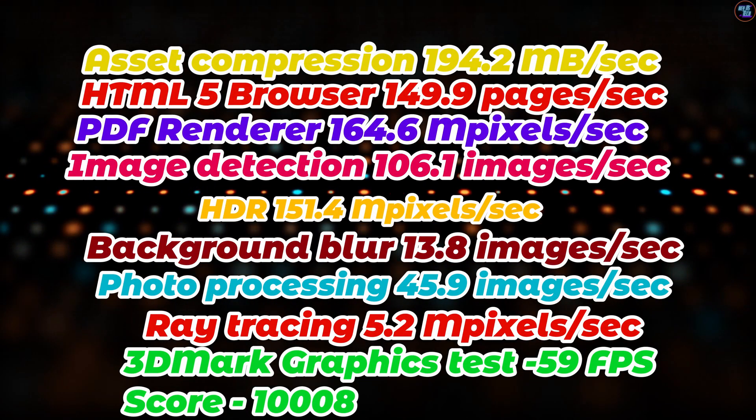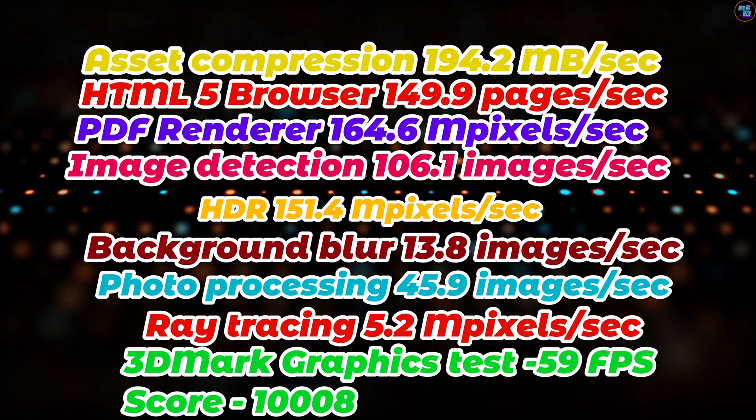Here are all the benchmarks of this chipset. You can pause the screen and read them all.